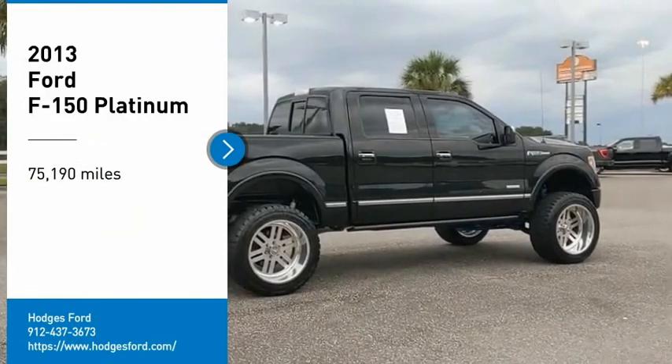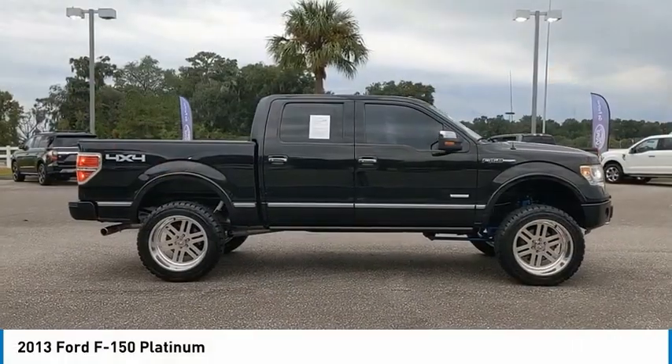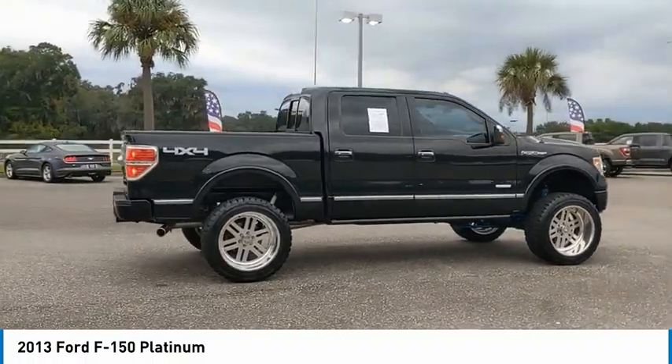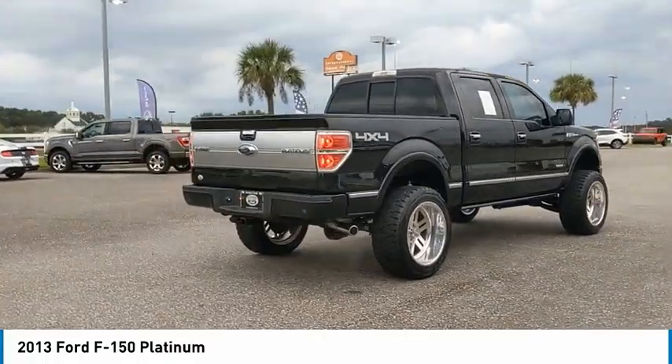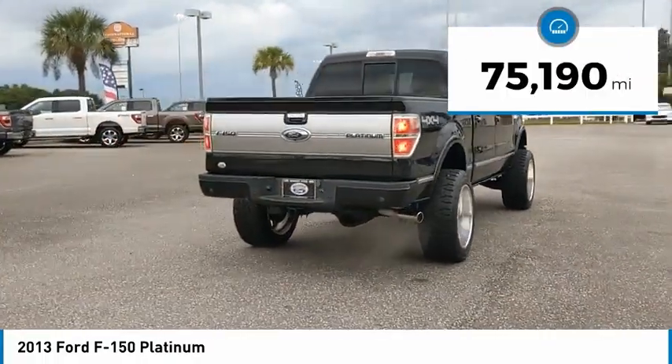Take a ride in the 2013 F-150. A Ford F-150 knows how to handle any situation. It's built to follow orders, no whining. This vehicle has less than 80,000 miles.